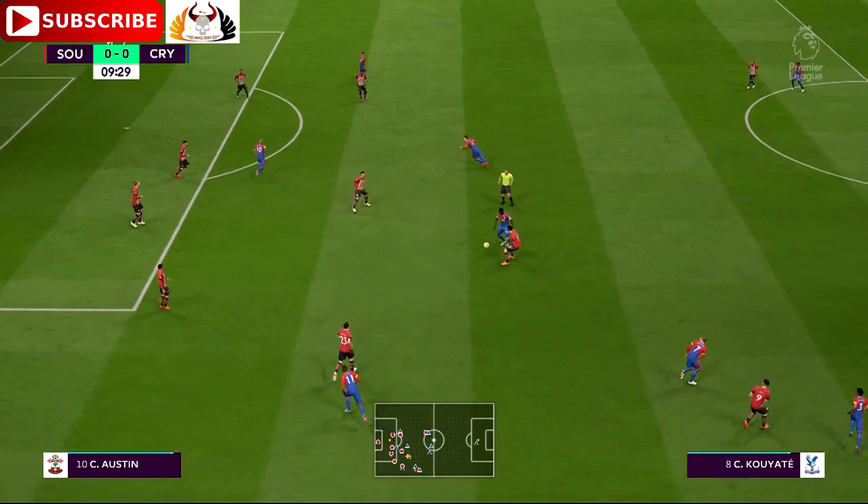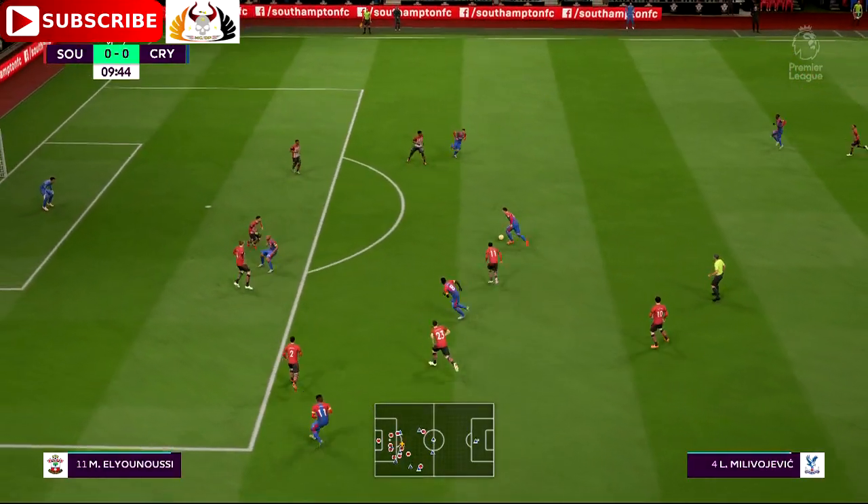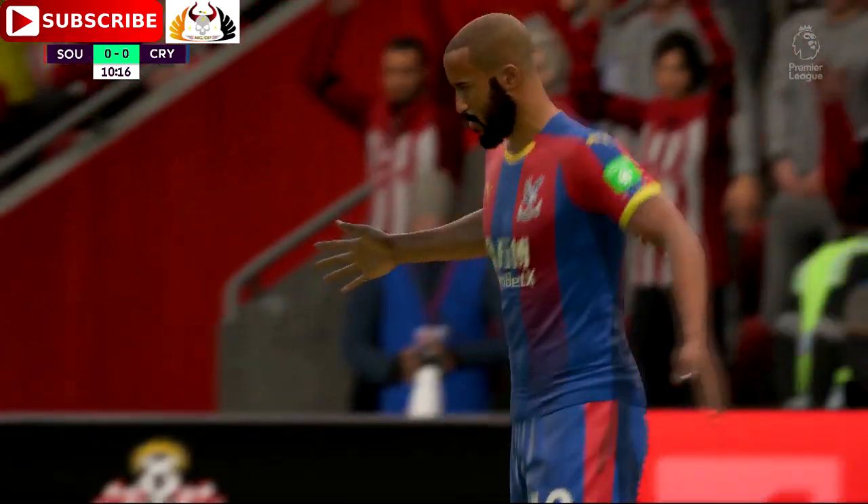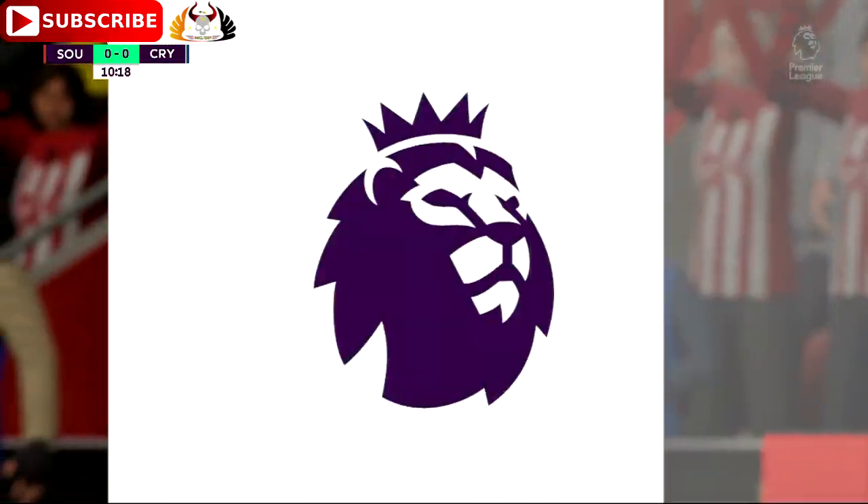Poor throw, straight to the opposition. Well, that's it — in with a chance. Tried to keep it down but couldn't. If he had, I think the keeper might have been struggling there.